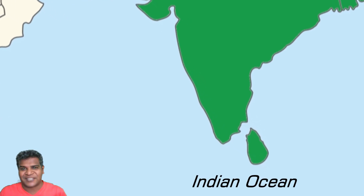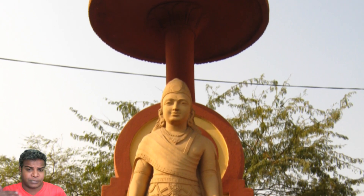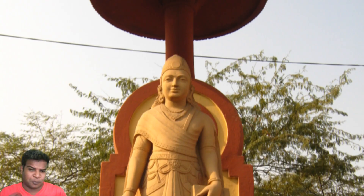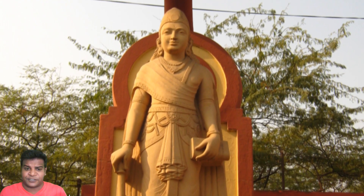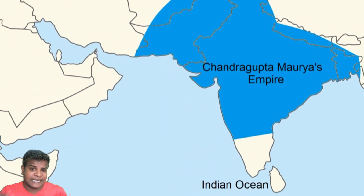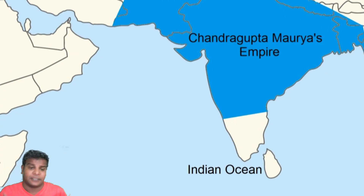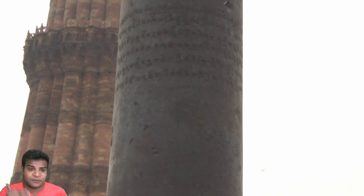All experts think this refers to the king Chandragupta Maurya, who lived around 300 BC. The problem is that even the most exaggerated versions agree that Chandragupta never reached the Indian Ocean — his empire did not touch the southern tip of India. But experts don't know of any other king with the name of Chandra who ruled the entire Indian subcontinent.